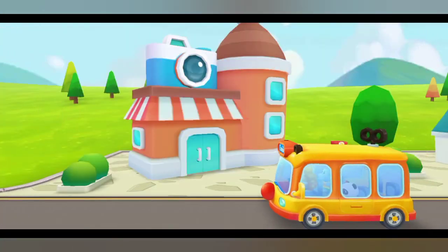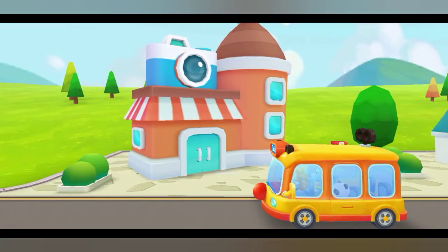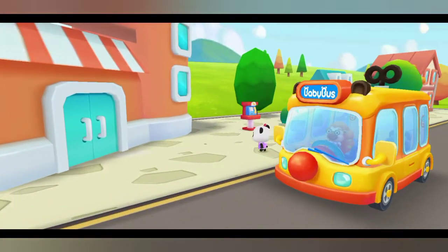We have arrived at the photo studio. Teacher asked us to take a photograph and bring it to class. Let's go take some photos.